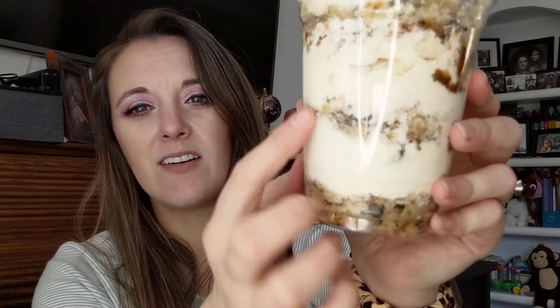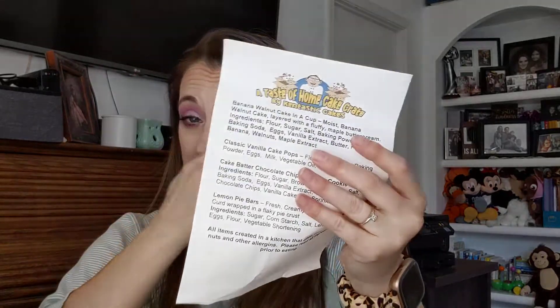I'm so excited, I've been wanting something sweet. Okay, this is the cake — it always looks a little crazy because it's packaged up and goes through the mail, but it's always layered. This is a banana walnut cake in a cup. It says: 'Wow, moist banana walnut cake layered with a fluffy maple buttercream.' He puts all the ingredients on there too. I need a fork — hold on. It's all nicely sealed.